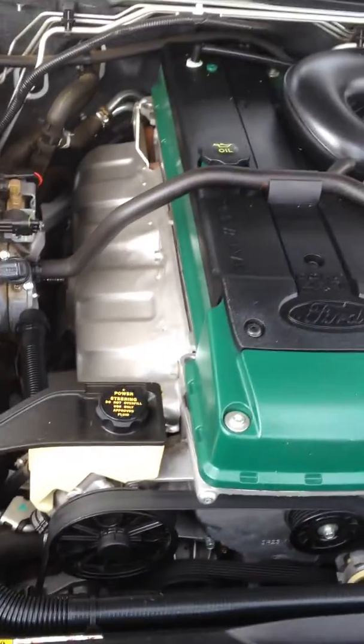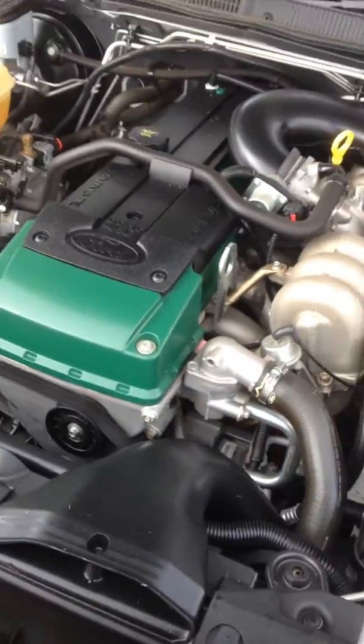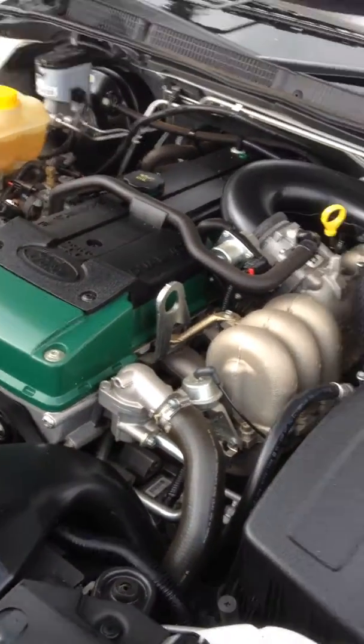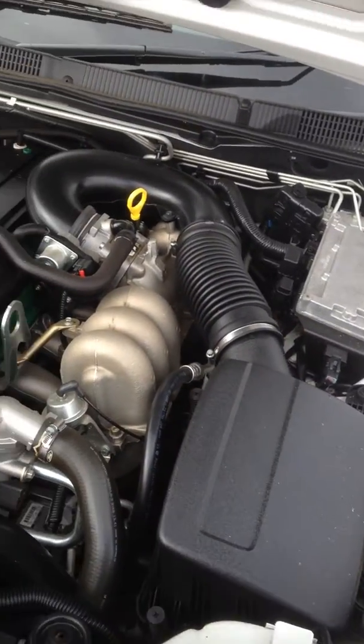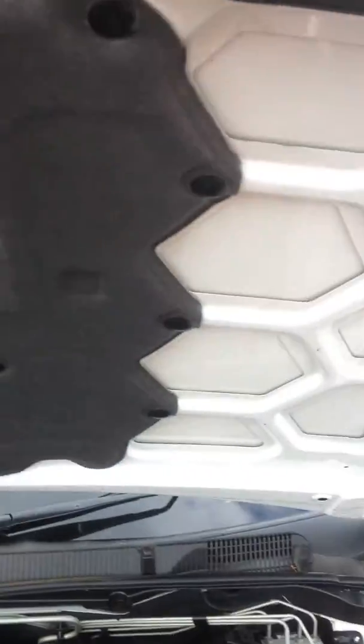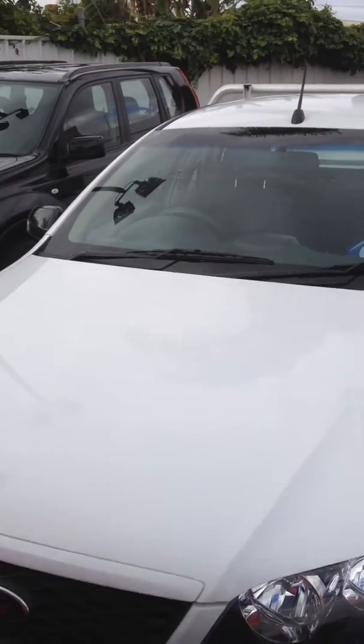I'll just show you under the bonnet so you can see. There's your gas cylinder head as well — it's all green now to show that it's gas. As you can see it's in really good condition, there's nothing up under there, and there's no marks over the bonnet or anything like that.